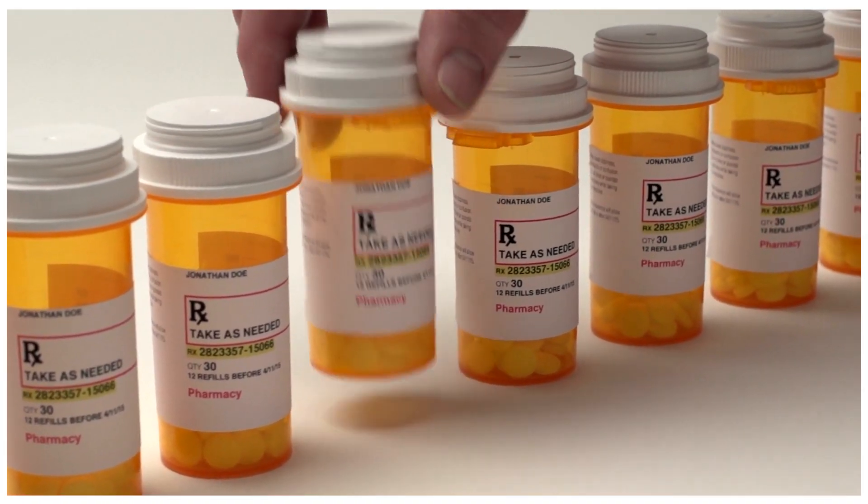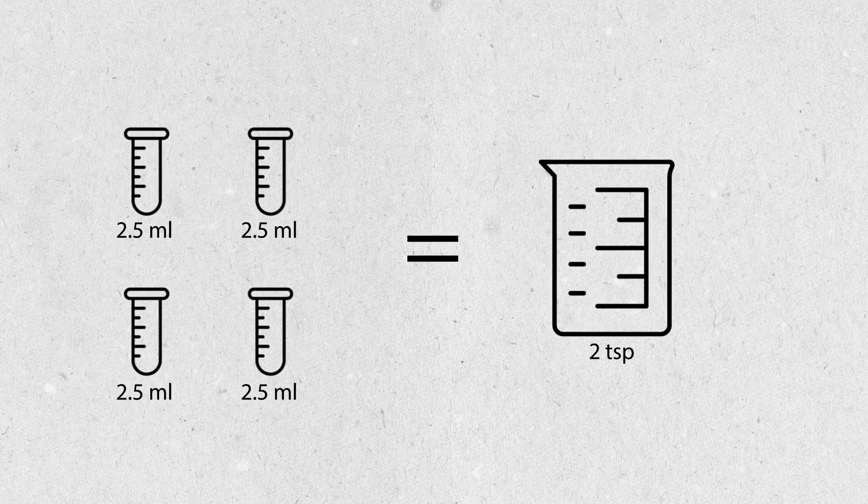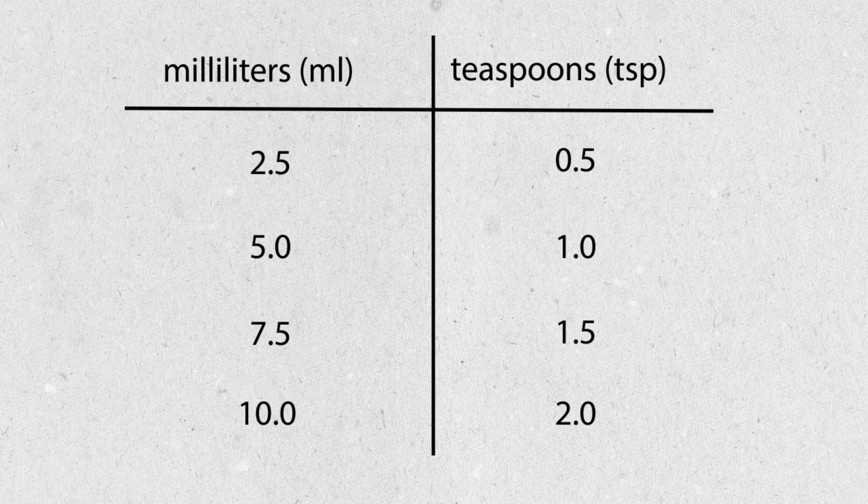To get the correct dosage, Sarah understands that smaller or equal units of measurements can add up or convert to similar or larger units. In class, you may have used a beaker or measuring cup to convert milliliters to teaspoons.